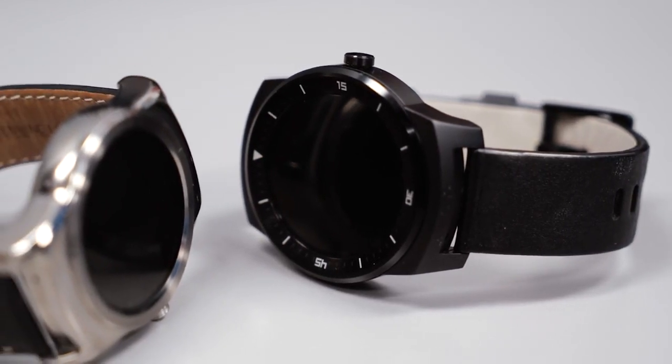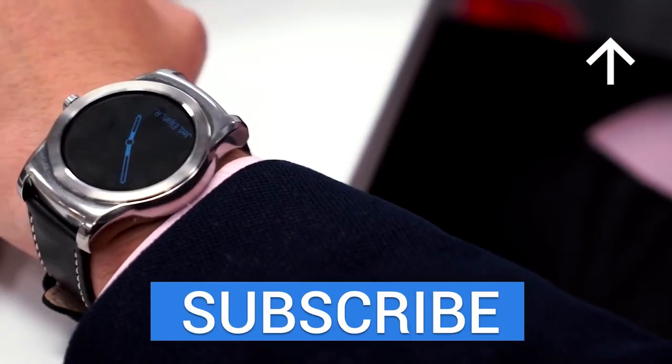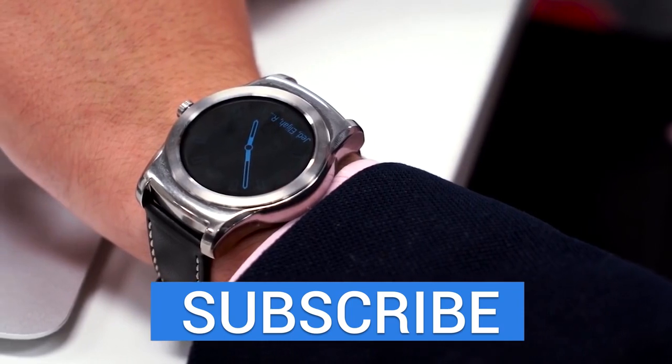And that's about it! If you want to see more of Android Wear in action, make sure to check this video out over here. Anyway, thank you guys so much for watching, and if you enjoyed this video, make sure to give it a thumbs up, and we will see you guys in the next one!